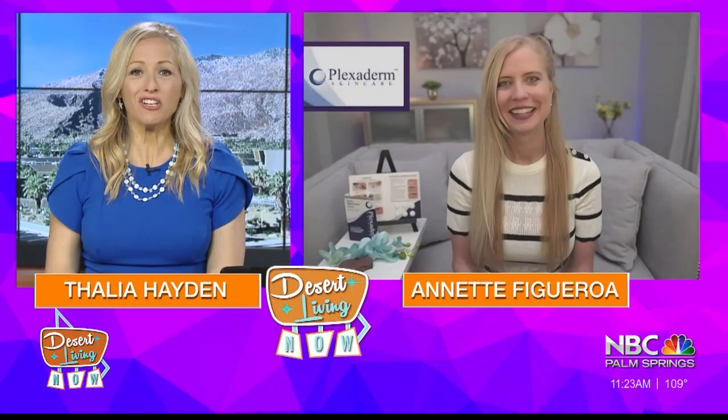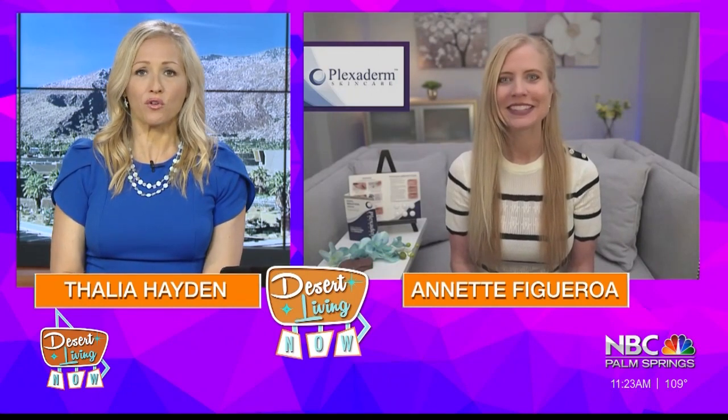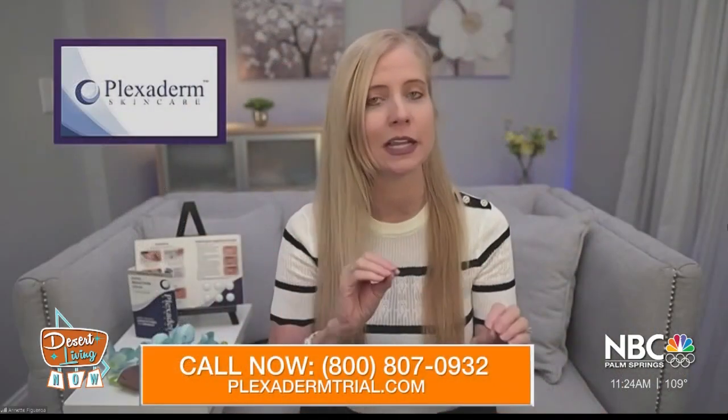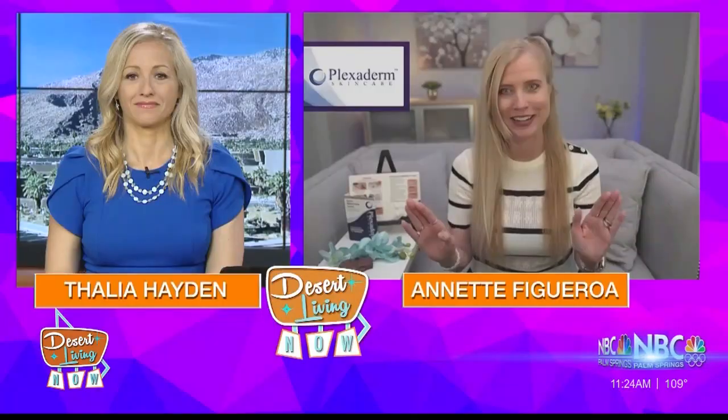All right, so let's get right to it. We have before and after photos to show. This is Laura, Penny, and Rose, and it's the first time we put it on Penny. You can see how fine lines and wrinkles around our eyes and mouth really age us — and you can see right there how they smooth out. It literally takes seconds to apply, 10 minutes to work, and lasts 10 hours as long as you don't get it wet. It works incredible with water-based products. These are the results you can expect. Take a before and after picture — you are not going to believe it.